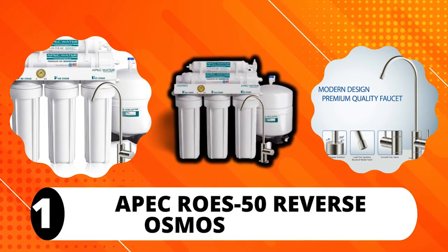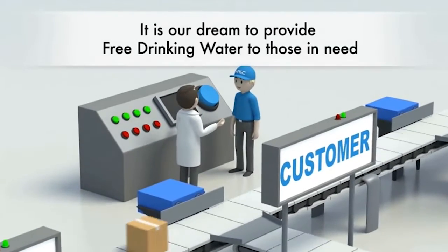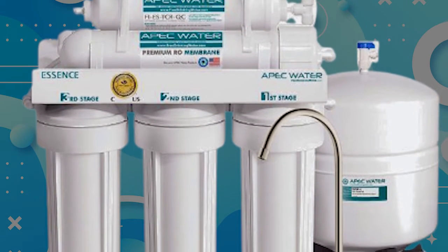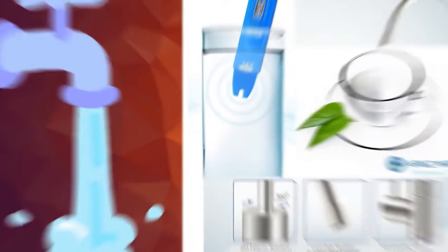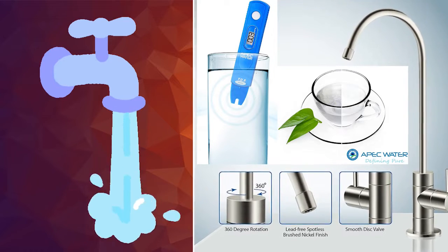APEC Rose 50 Reverse Osmosis System. APEC water filters have been around for the past 20 years, and they are better than ever. That's especially true for this water filter model from the APEC product line. The water filter uses the reverse osmosis technique to filter your water supply, and the result of this innovative filtration method is ultra-fresh and great-tasting water for your faucets.